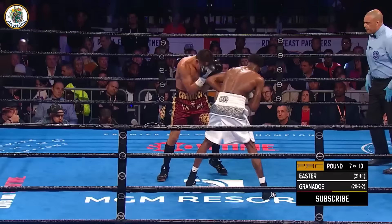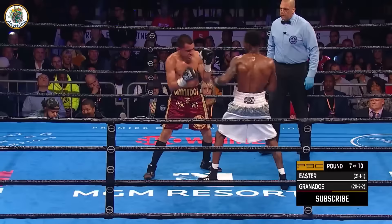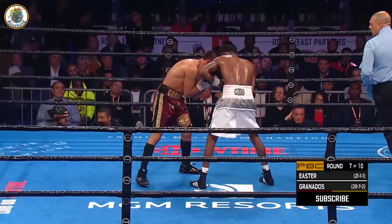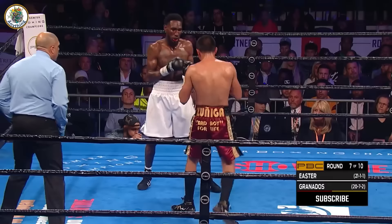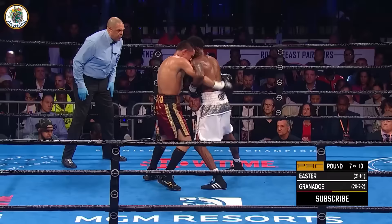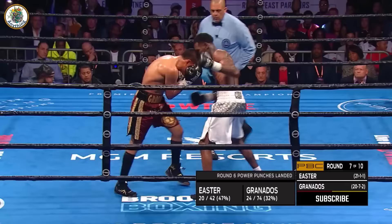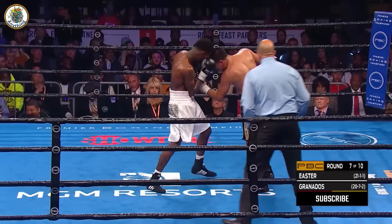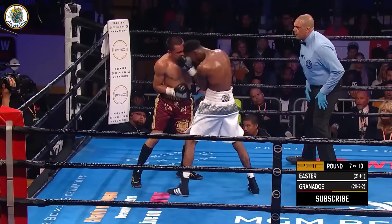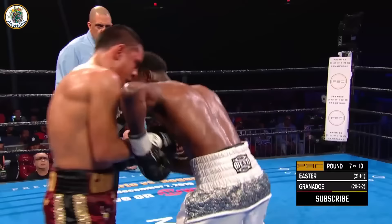Easter — when he has that opportunity, Granados has really got to let his hands go. A right hand by Easter. Both know how much this fight means. Granados unloading. He has an opportunity to work on the inside. That Toledo tough mentality. Doubling up the left hook. Granados dropping down from 147. Granados fighting fire with fire — way on the body of Easter. When Easter is willing to engage this close, nice left hook by Granados and a right hand as well.